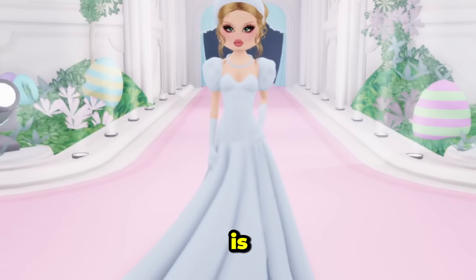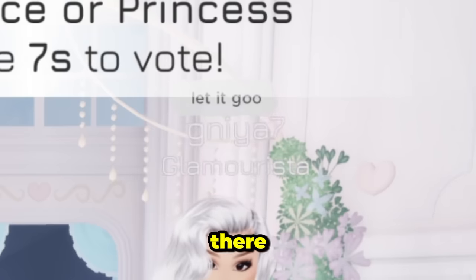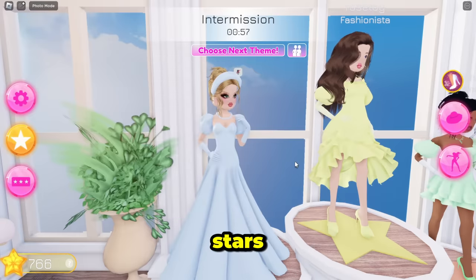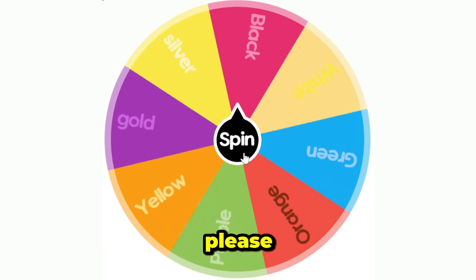It's me, Cinderella! I got second place and 17 stars — that's great! Let's see what color is next. Please be purple, please be purple...